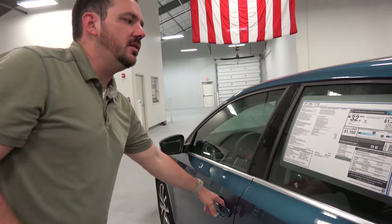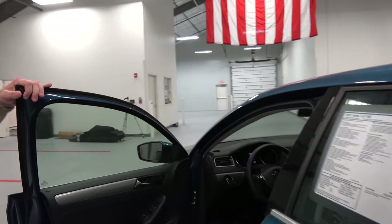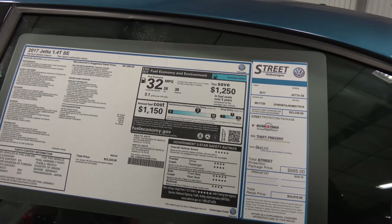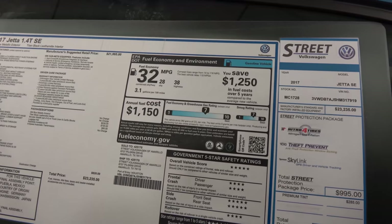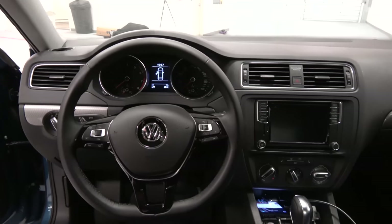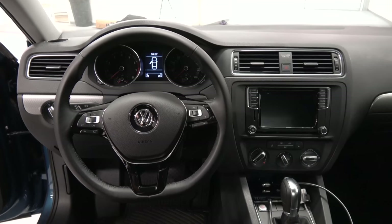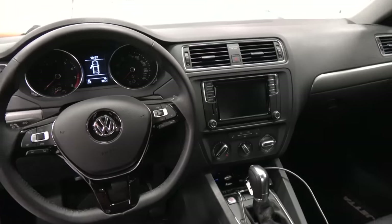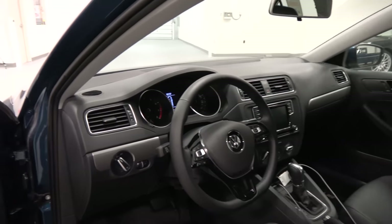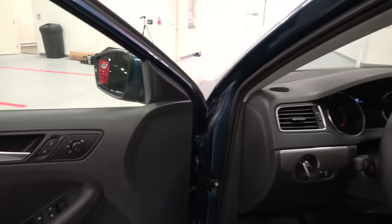Moving on up to the cockpit. If you notice on the sticker: 28 miles per gallon in the city, 38 on the highway — amazing gas mileage. And with this 1.4, you're also going to see when you come and drive one that it is not underpowered by any stretch. 150 horsepower, 184 pound-feet of torque out of that turbocharged 1.4. You'll notice very nice appointments — the leatherette seating, your front seats are heated, you've got a sunroof in the SE. You have just that rock solid German engineered feel. This car is a blast to drive and we're going to do that right now.